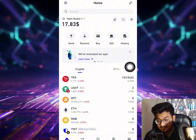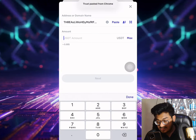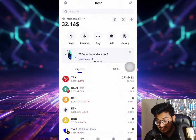Once Trust Wallet is open, select USDT and after selecting USDT, click send and paste the address. Put in the amount you want to deposit. The minimum deposit is $13.80. After putting in the amount, go back to the website and within one to three minutes your account will automatically be credited.